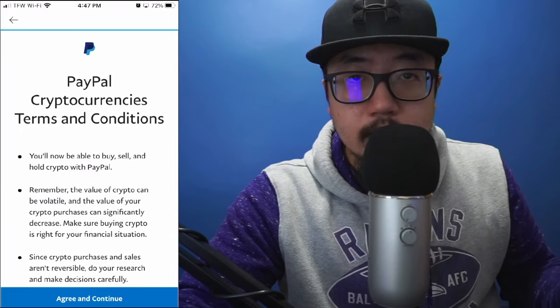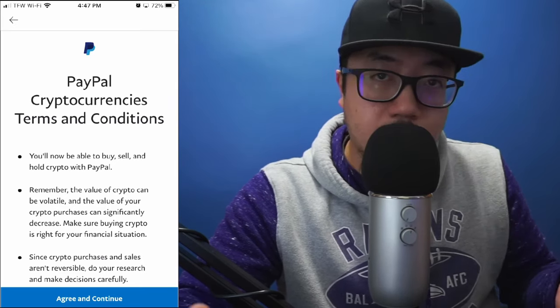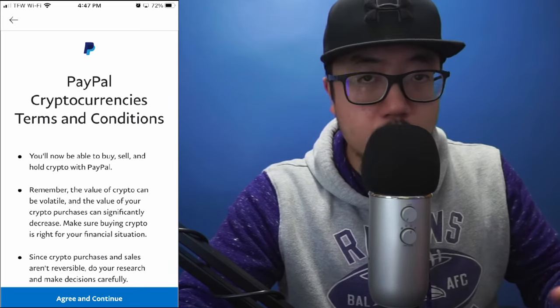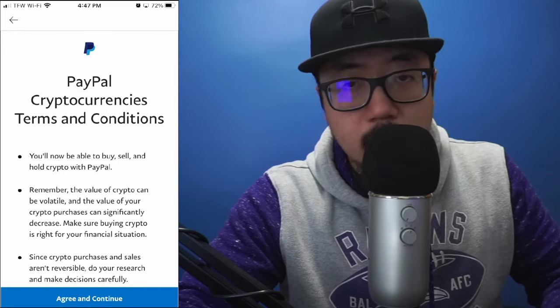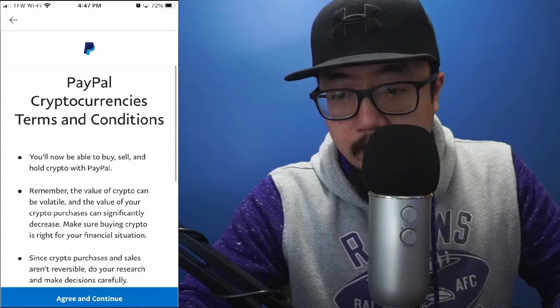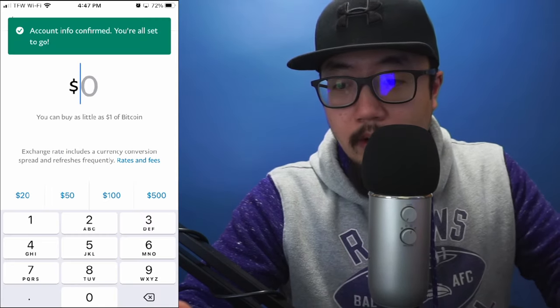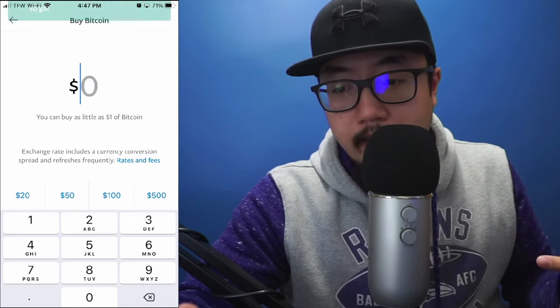It's going to ask for some personal information so you can trade cryptocurrencies — essentially the same information any typical brokerage would ask. I'll go through this process. It doesn't look like I actually have to do anything here, so I'll agree and continue. My account info is confirmed and I'm all set to go.